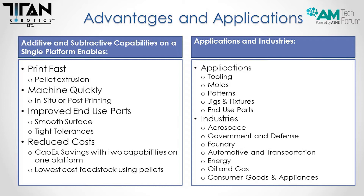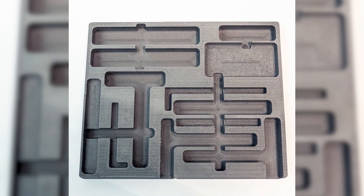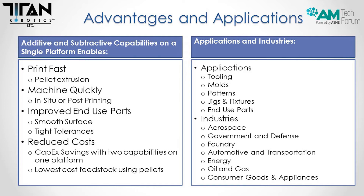The advantages of additive and subtractive capabilities: you have the ability to print very fast with pellet extrusion and come back and machine it quickly for a very accurate surface finish. There's no more post-processing or additional labor when you machine the part in the machine. This improves end use — you get a very tight tolerance comparable to a machined part. This also allows for reduced costs: the capital expenditure savings of having two capabilities on the same platform means you don't have to buy a mill and a 3D printer. And it all uses the lowest cost feedstock possible, which is pellets.